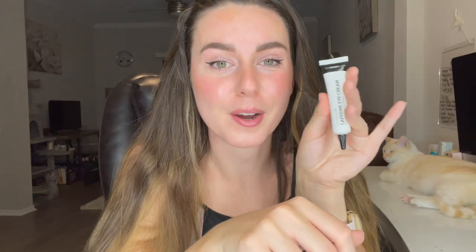Next product is one of the deemed full-size products from the set — this is the Caffeine Eye Cream from the Inkey List. I'm really excited to try this out. I don't have too much puffiness under my eyes, but I have not tried Inkey List products before and I'm excited to try them. Everybody raves about them, so I'm happy I finally got my hands on one of their products.